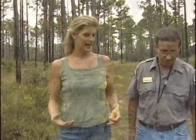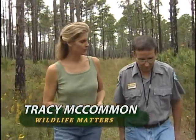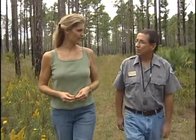Paul, you're very active with helping people learn about Florida wildflowers through your What's Blooming Tour that you give once a month here at Tosahatchee State Park. What do you do with people on that tour?